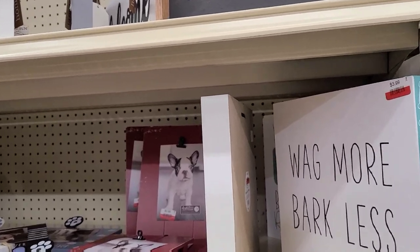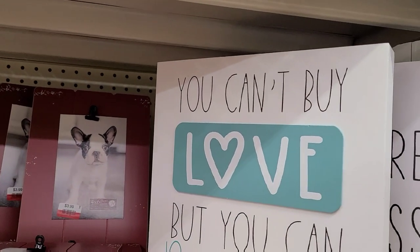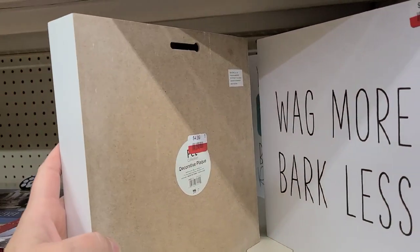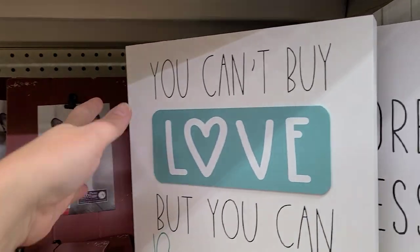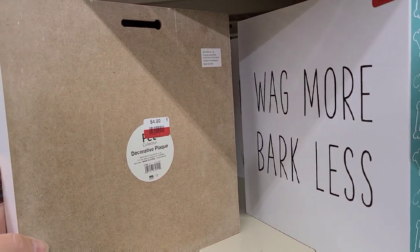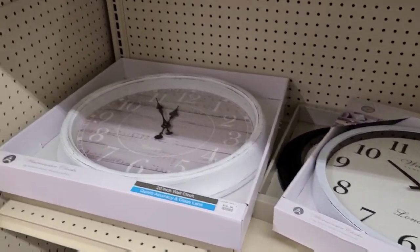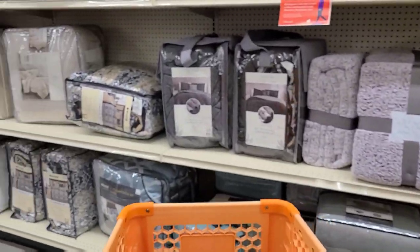They've got a couple of clearance signs — 'Wag More Bark Less' for $3.99, that's on clearance. And 'You can't buy love, but you can rescue it' — I love that, it's $4.99. My neighbor has two rescue dogs and they are the most precious dogs. My sons absolutely love them and I need to get them something for Christmas — that would be a really sweet gift, only $4.99 on clearance. There are also some nice big wall clocks and 'All you need is love and a nice bottle of wine' signs — they have really nice decor here.